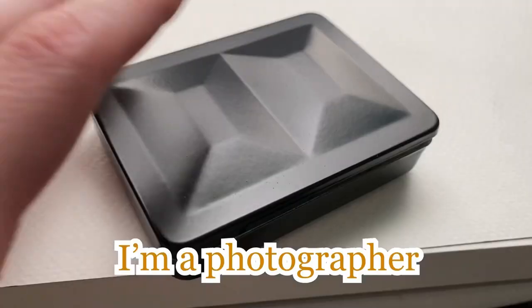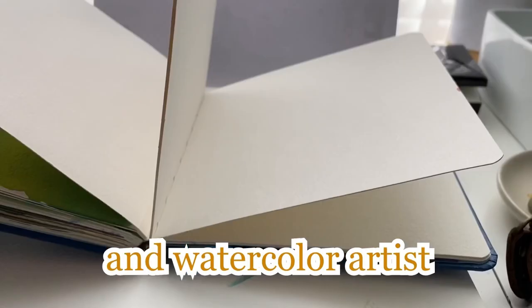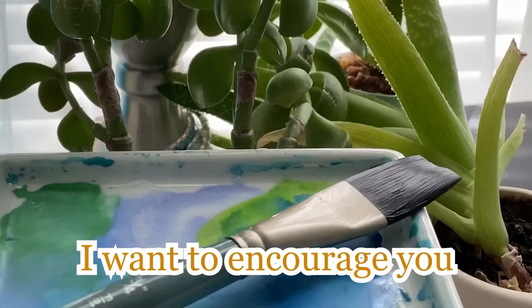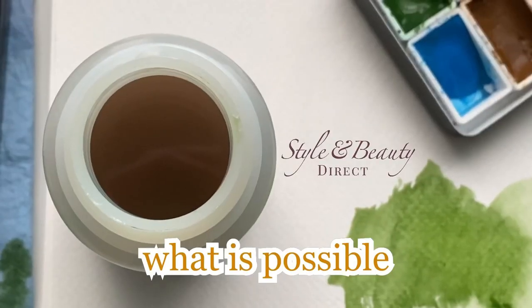Hello and welcome. I'm Megan. I'm a photographer and watercolor artist with chronic health challenges and wrist strength issues. I want to encourage you and for you to see what is possible.